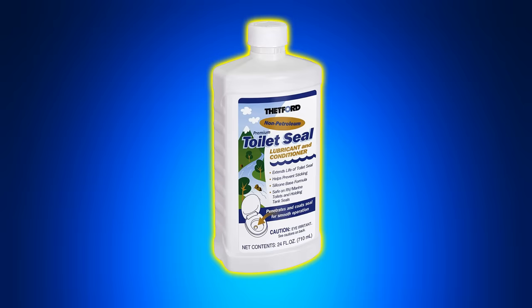The Thetford toilet seal lube comes in at number three. We talked about this product in our black tank master class video, and it seems a lot of you agree — the toilet seal between our living space and our black tank is something we definitely don't want to fail.